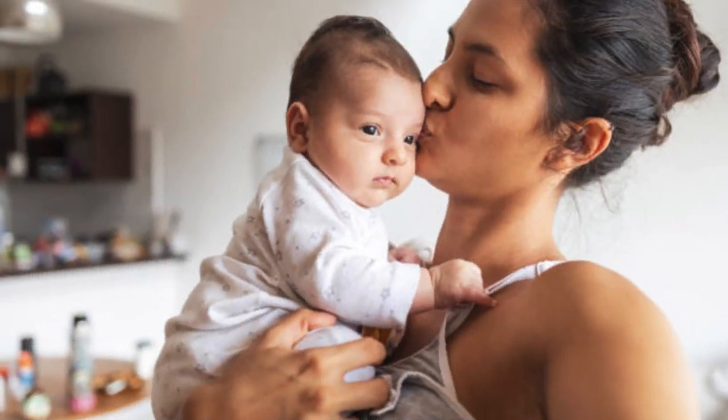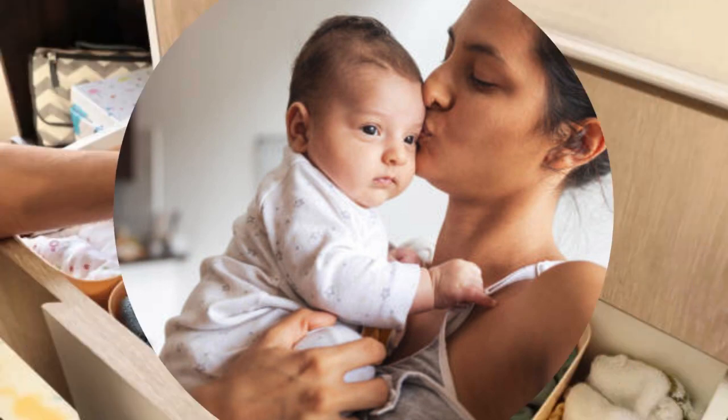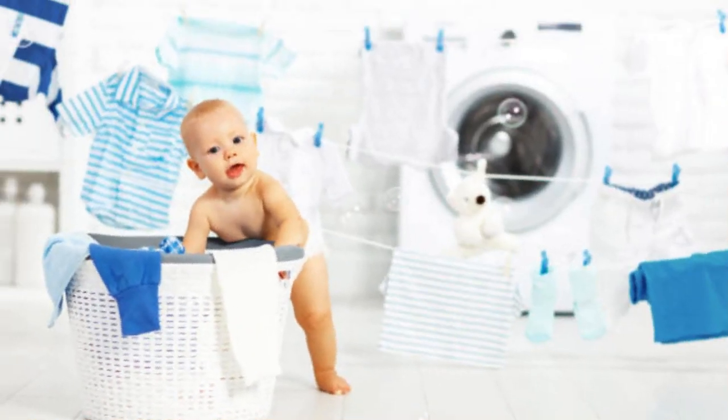Dry on a low-heat setting and remove promptly from the dryer. Fold or hang clothes immediately to prevent creases. Store in a cool, dry place and consider using a clothesline or drying rack for a more eco-friendly option.